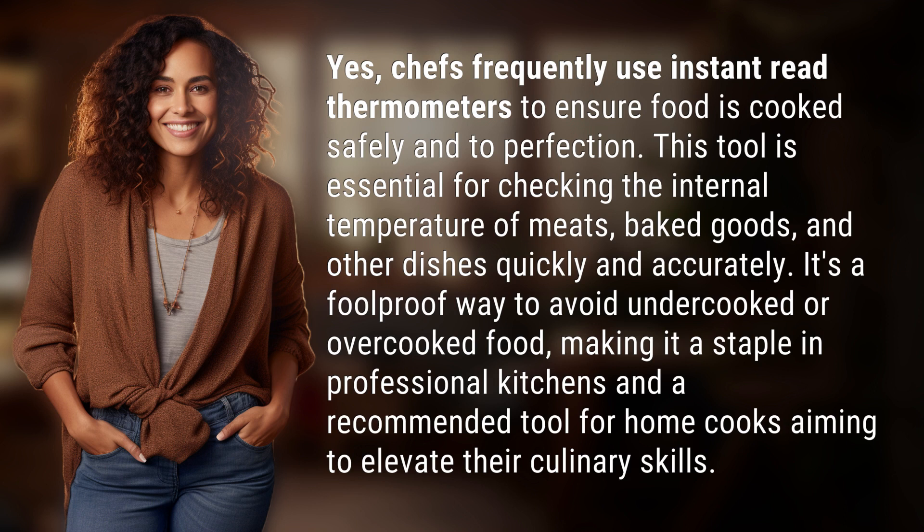It's a foolproof way to avoid undercooked or overcooked food, making it a staple in professional kitchens and a recommended tool for home cooks aiming to elevate their culinary skills.